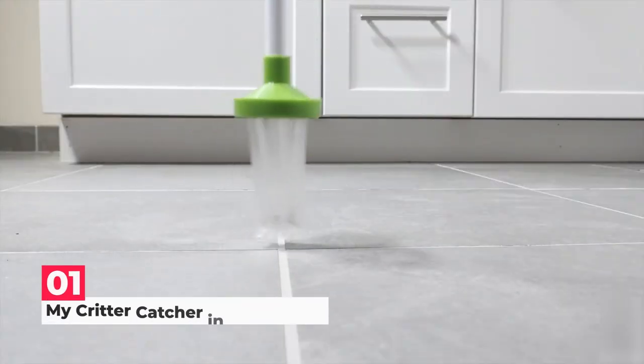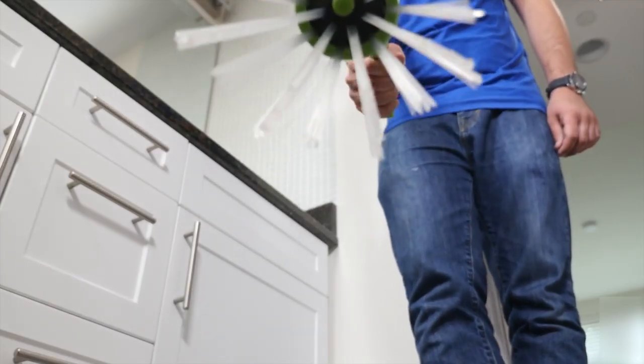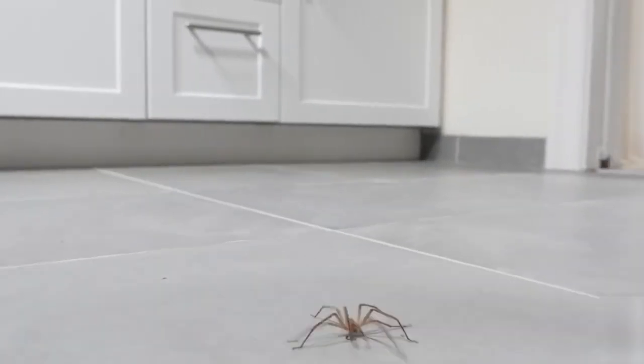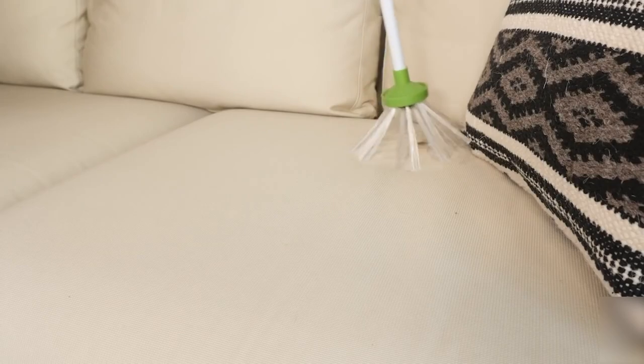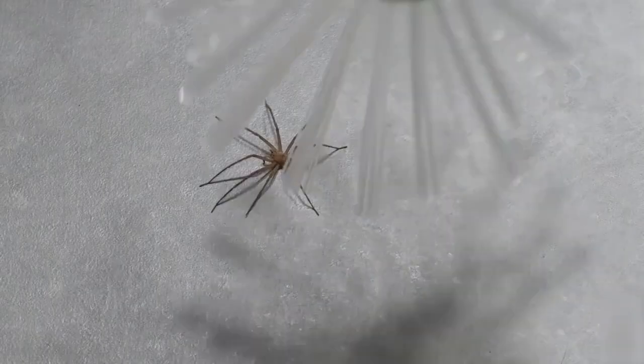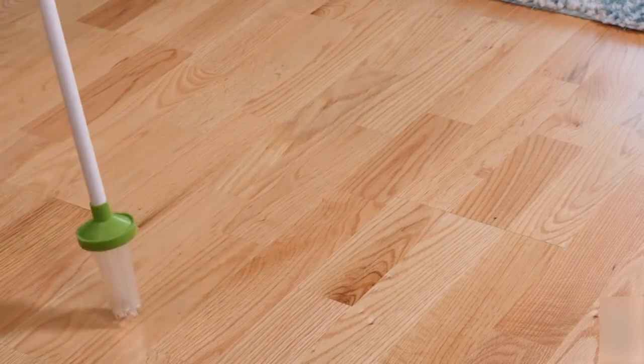Finally, at number 1, we have My Critter Catcher. Spiders, insects, beetles, and other critters from your house, workplace, or classroom can be captured and released. Use this to handle spiders, roaches, scorpions, flies, crickets, stinkbugs, millipedes, centipedes, yellowjacket wasps, bees, moths, and other insects safely.